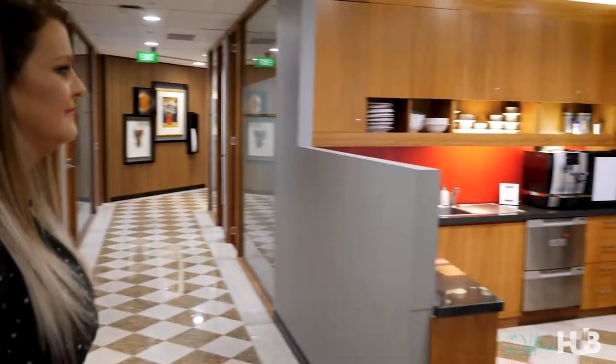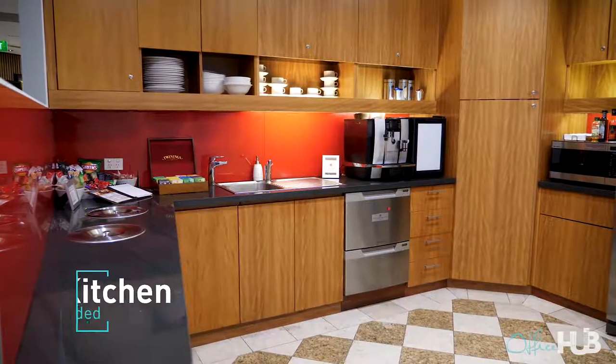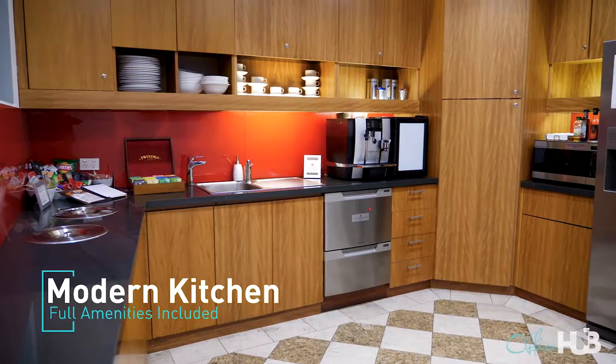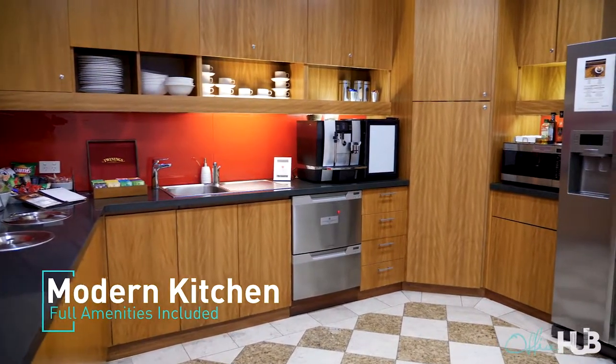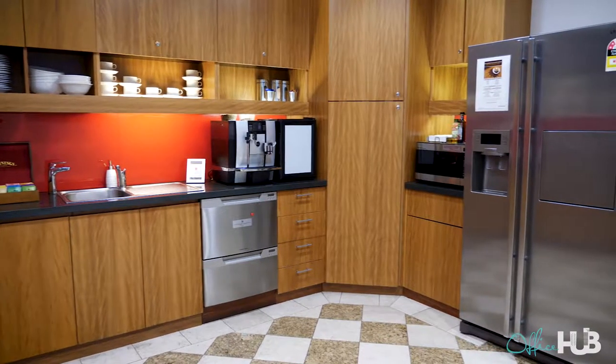So in here, once again, spotlessly clean Surfcorp kitchen, fully catered with all your premium coffees, all your premium teas, your snacks, microwave, all your sauces — fully stocked fridge. The team are here also to be an extension of our clients' businesses. So although you have these self-serve amenities, the team are also here to be of assistance all the time.